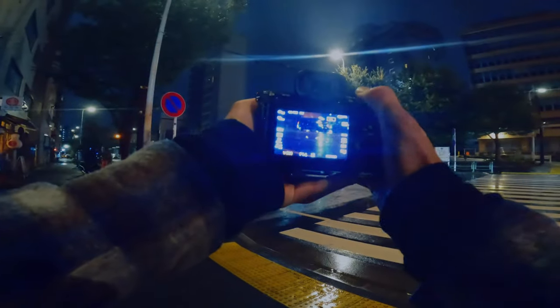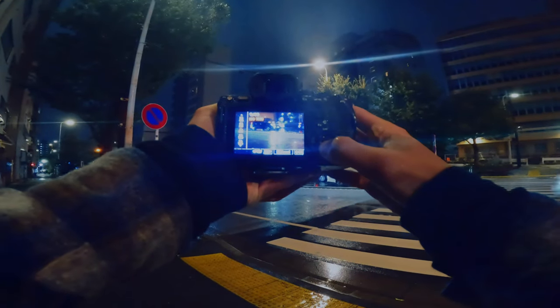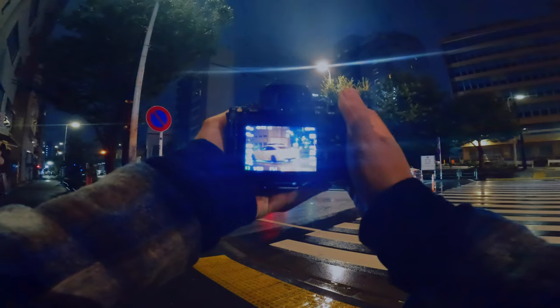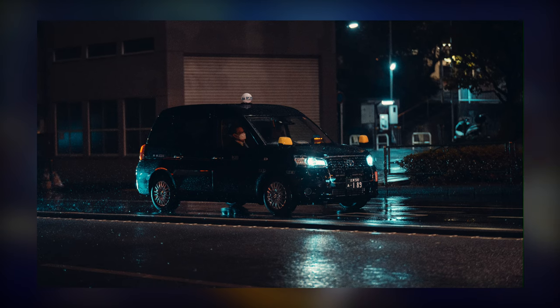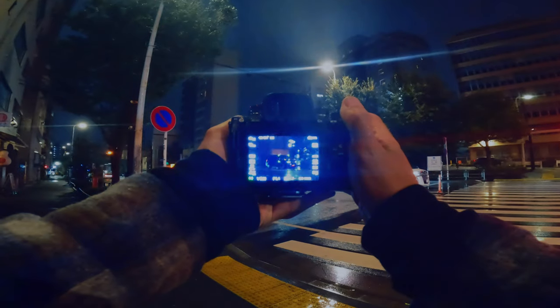There's so much to capture; I also don't want to do everything at once — I want to leave some things for future visits. Let's cross quickly. I want to try and get some of the rain so we go 1/320th of a second, ISO 1600, f/1.4 because the rain's coming down quite hard now.